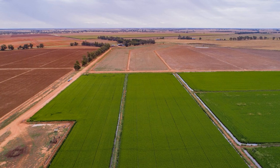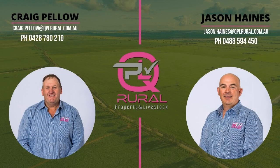As always, if you'd like any more information on anything we've mentioned here today, please feel free to give me a call on 0488 594 450. Look forward to catching up again next week. Cheers.